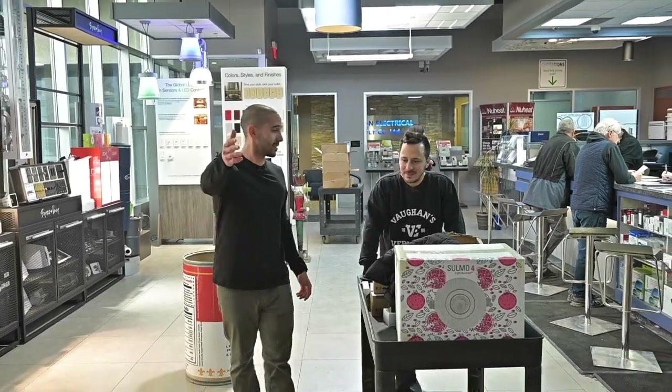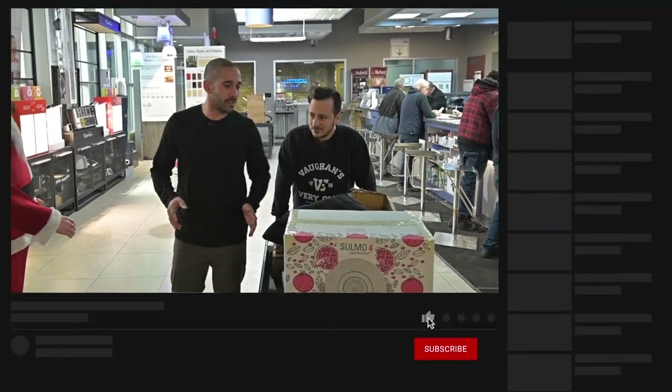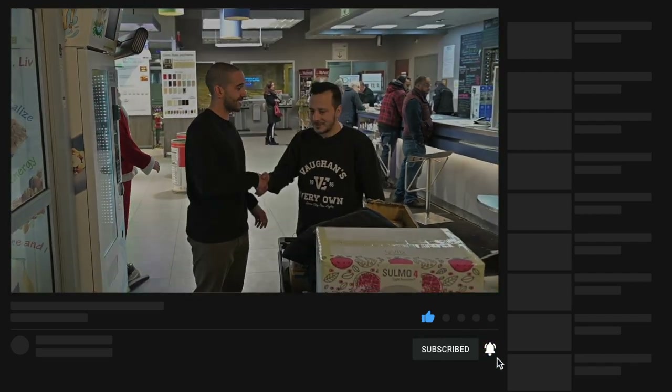Thanks a lot, Mike, for having us and giving everyone a tour of your showroom. Every time I'm with you, I learn something new — and I always end up spending more money. It's quality stuff. Thanks again. Take it easy.